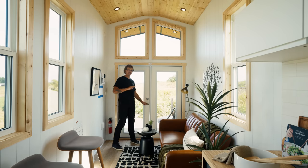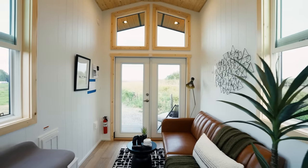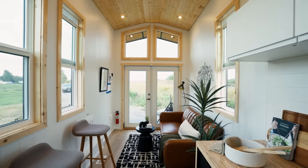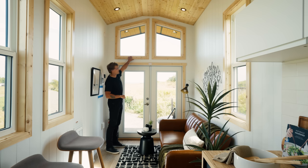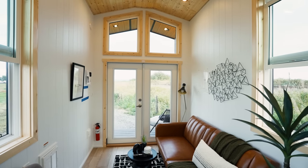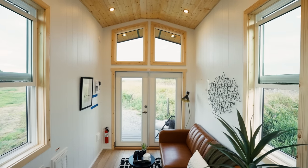One of the first things you notice when you walk into this home is just how grand of an entrance you get. That's thanks to the really large windows above the door and the window panes inset into the doors — it really gives off a cabin or chalet feel. A cool design element is that the doors and windows are in perfect symmetry with the walls and the ceiling.